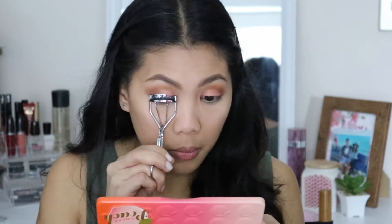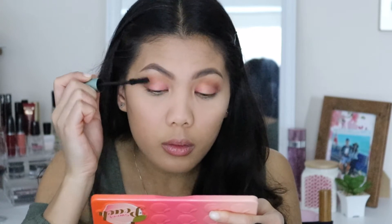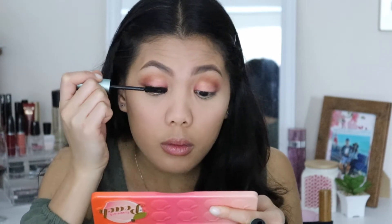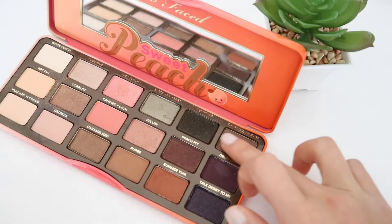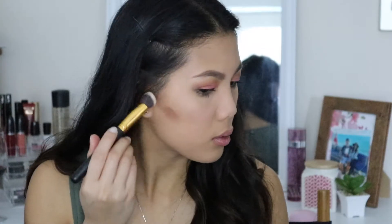I am applying mascara using the Too Faced Better Than Sex Mascara. I love this one because it's waterproof and it stays all day long. And to contour my face, I have decided to use this shade from the palette called Charm I'm Sure, applying it to my cheekbones — it is surprisingly good and easy to blend.